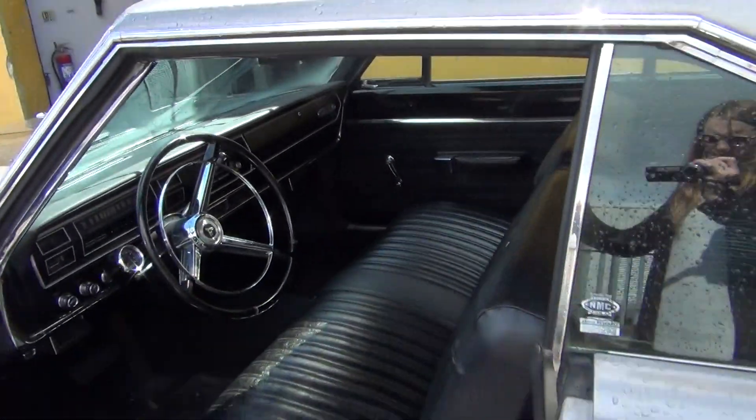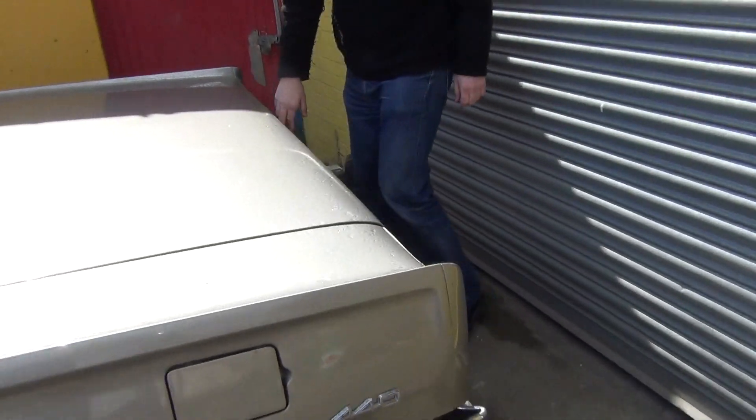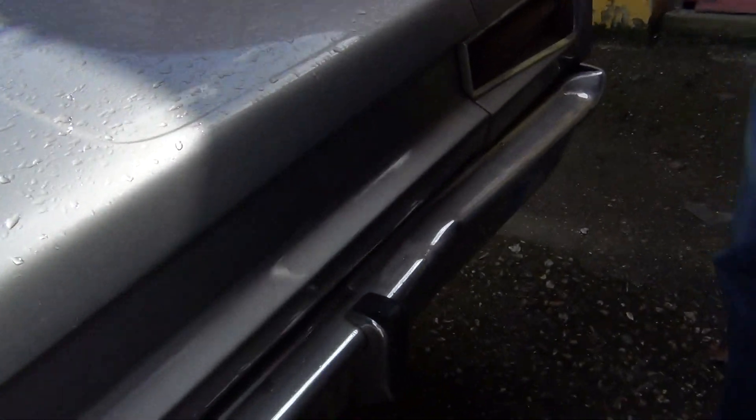The only fault I suppose you could find is on the back bumper. There's a very slight little dent on the back, but nothing major. We might be able to sort that out, I don't know.